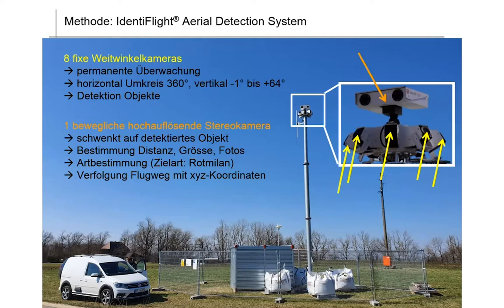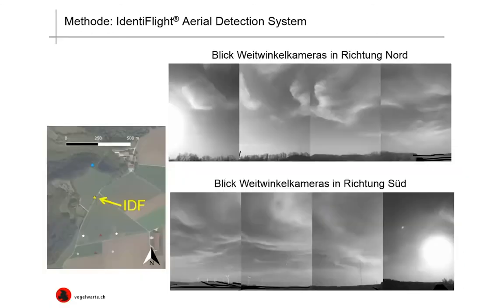The species which we detected was the red kite. The camera also follows — i.e. tracks — the flight path of the bird within a coordinate system. On the left-hand side, you have the Identiflight system site situated just between one of the red kite nesting sites and the test field. And here we have the view from the wide-angle cameras: the upper half towards north and the lower half towards south. In the south, you can just about recognize the two metmasts which have already been built.